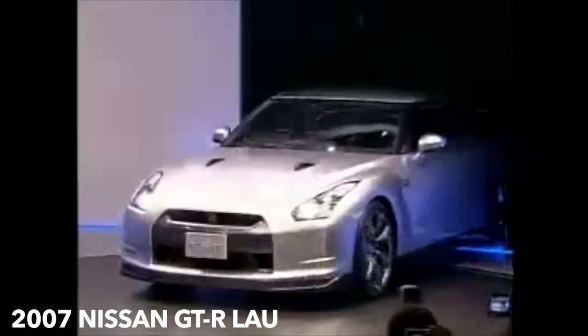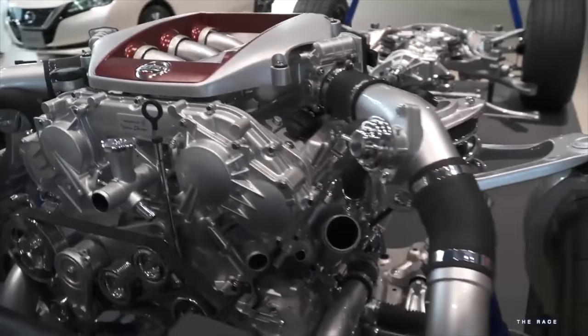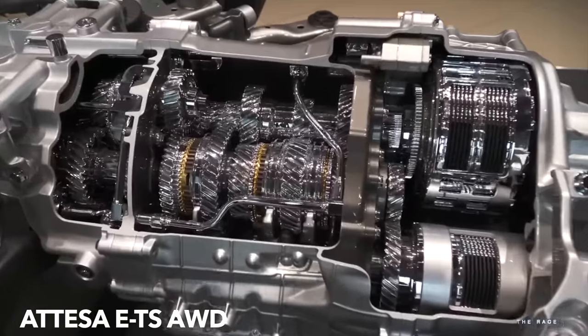By 2007, the production-spec GT-R would debut and boasted a Nürburgring Nordschleife time of 7 minutes and 38 seconds — 2 seconds faster than its benchmark, the Porsche 911 Turbo. The performance of the GT-R was half attributed to the new engine, but the other half was undoubtedly the very complex ATTESA ETS all-wheel drive system.